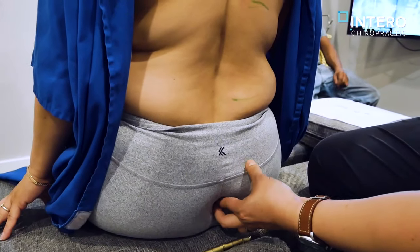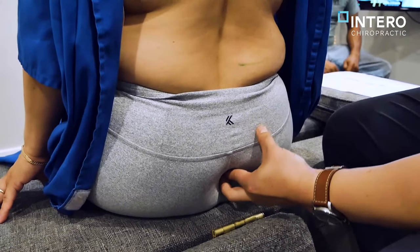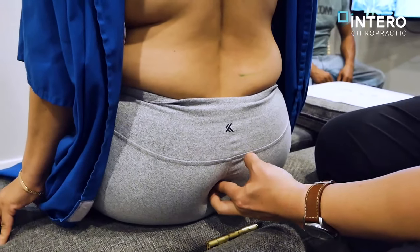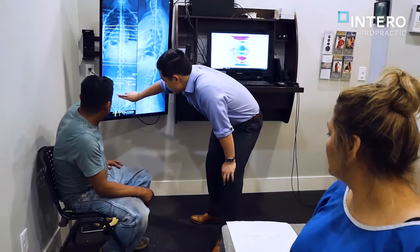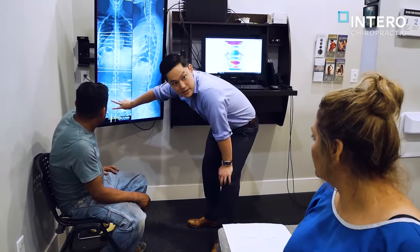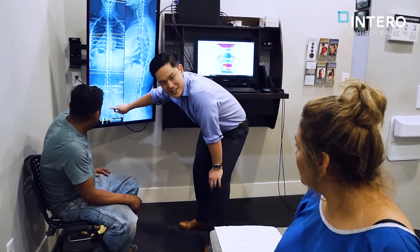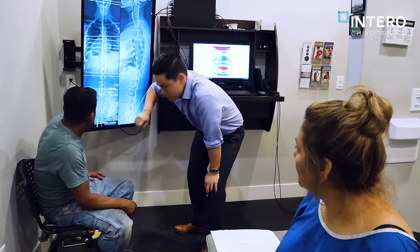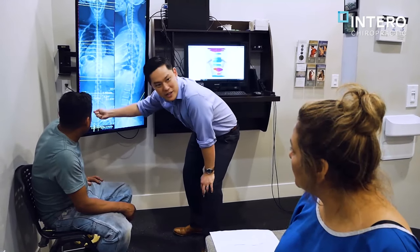Basically, if I poke this side pretty hard, that's not too bad, right? But if I go a little bit here, that hurts. It means it's sprained out onto that side. So that's why when I push on this side it doesn't really hurt, but when I push on that side, it hurts.